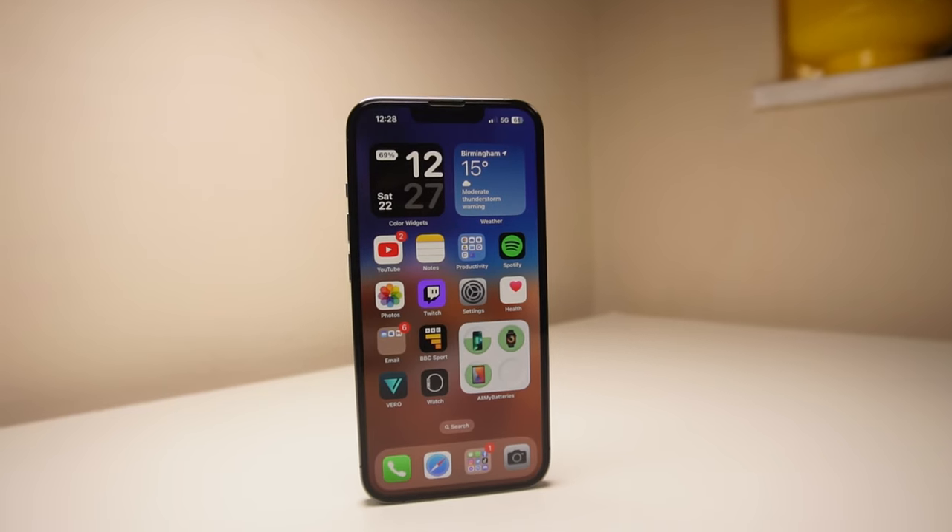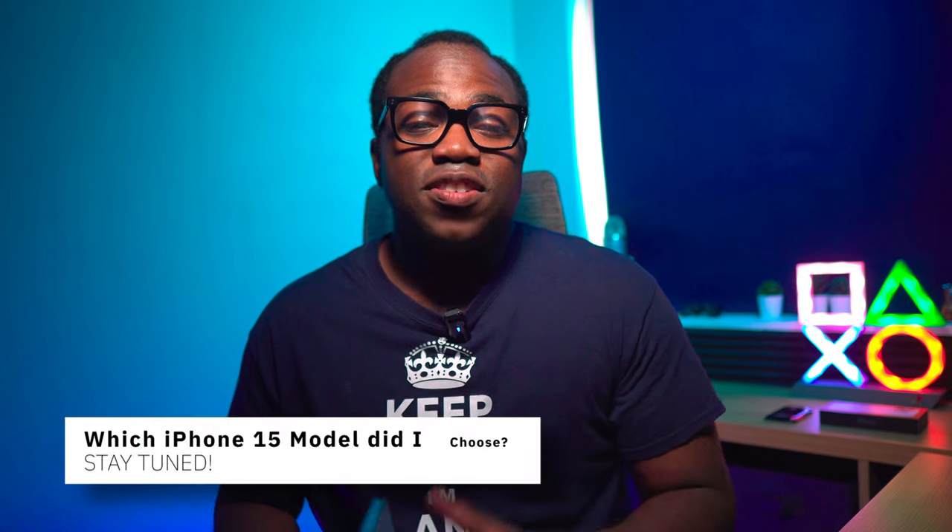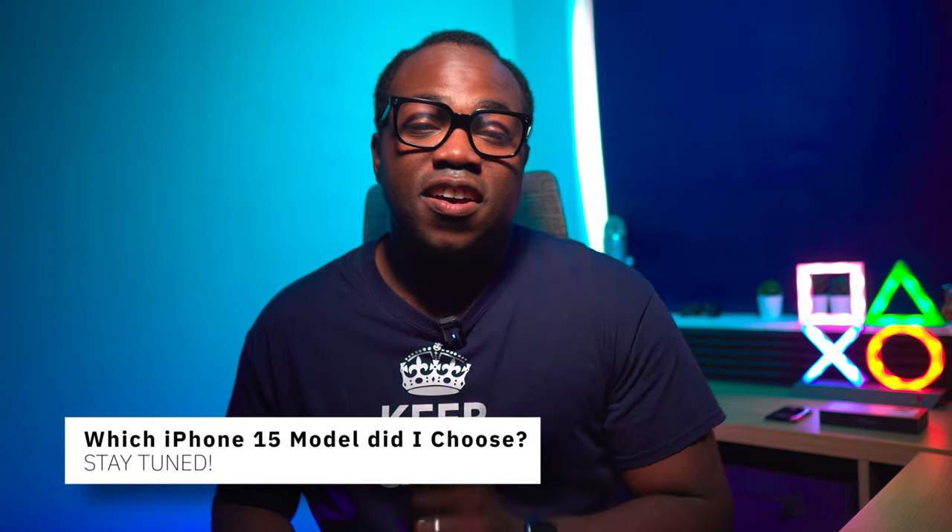This year it's the turn of the iPhone 15, and also for me my two-year upgrade cycle has arrived, which means I'll be taking a lot of interest in this one because I'll be upgrading from my trusty iPhone 13 Pro, which has served me well over the last two years. Stay tuned to the end of the video and I'll let you know which iPhone 15 model and color I've chosen.